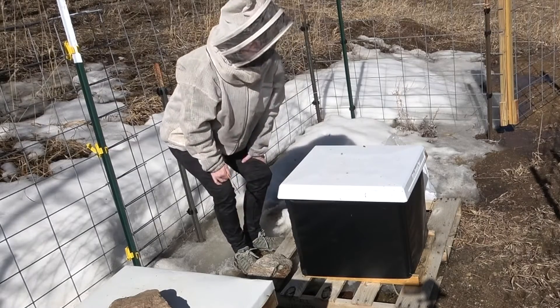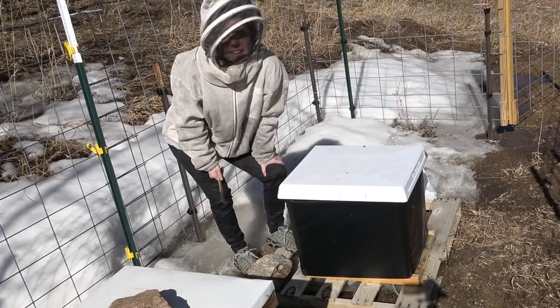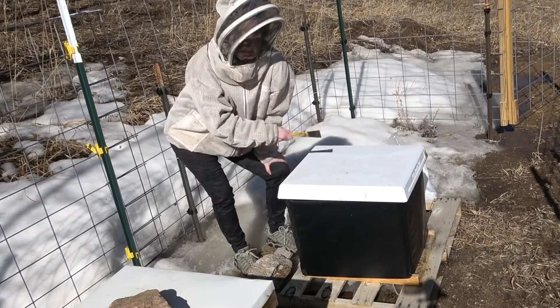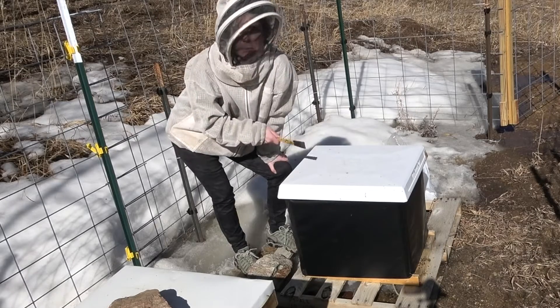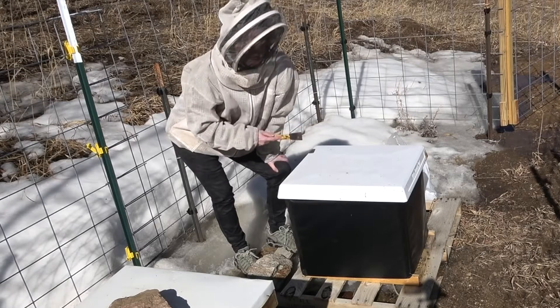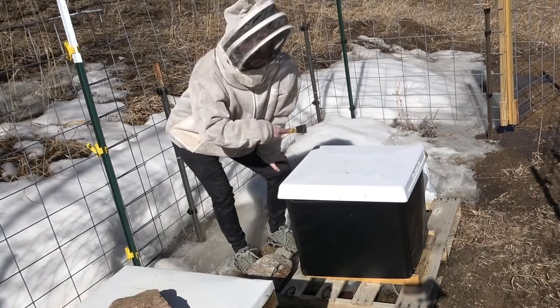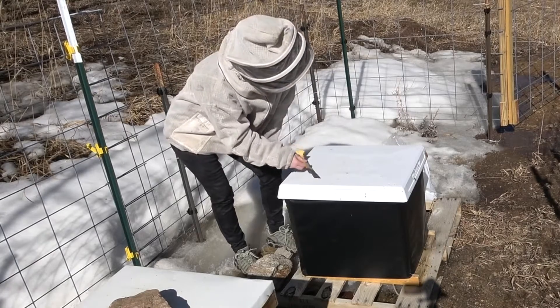At this hive, with a quick look, I saw a lot of frames that were still really full of honey, and there was really no room to put any sugar candy on top. I might put a little bit at the entrance, but they don't really need it. There were several frames still with honey that the bees were clustered around, so this hive seems like they're in pretty good shape.